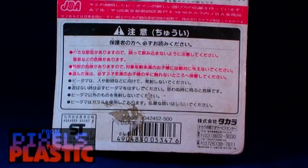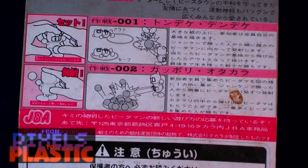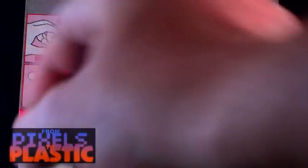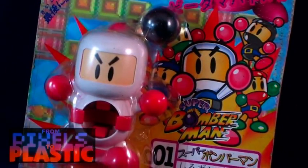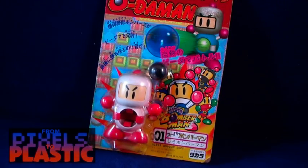The back of the box is completely in Japanese so I have no idea what it says. It does show some images giving you an idea of what to do with the marble shooter — apparently there was some type of a game you could play using it, so kind of a neat little concept. To my knowledge, these are the only Bomberman toys that have existed. I have seen a couple of different Bomberman toys and they've all been marble shooters, but they are pretty neat little toys if you're a fan of the Bomberman series.